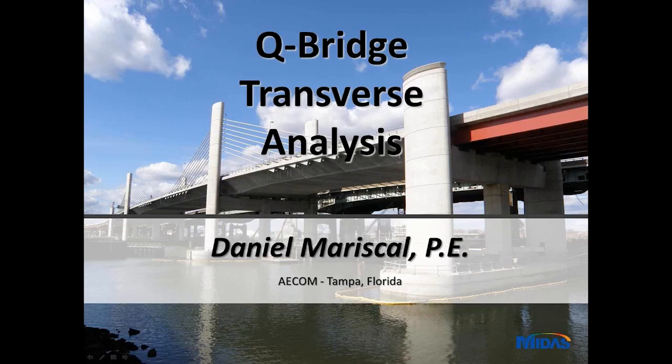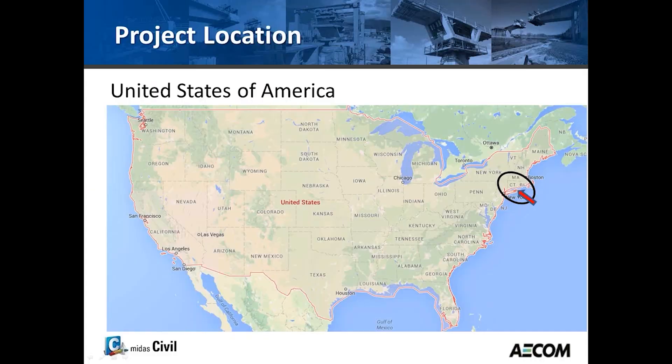First of all, I would like to thank the Connecticut DOT for granting me permission to give this presentation under bridge, and Midas for inviting me to this elite speaker series, and of course to all the attendees for joining us. I'm going to be talking about the transfer design of the Q-Bridge.